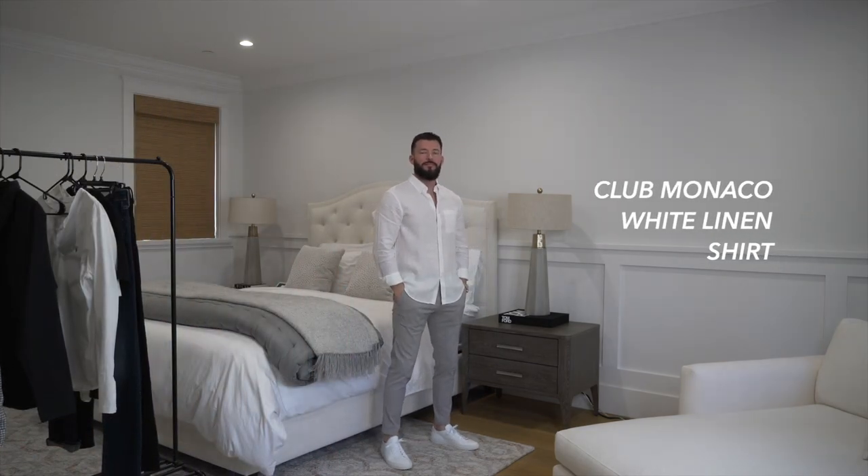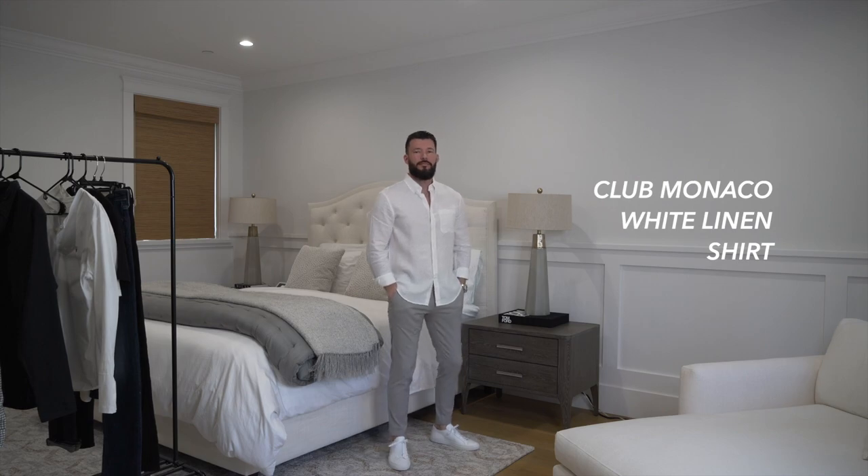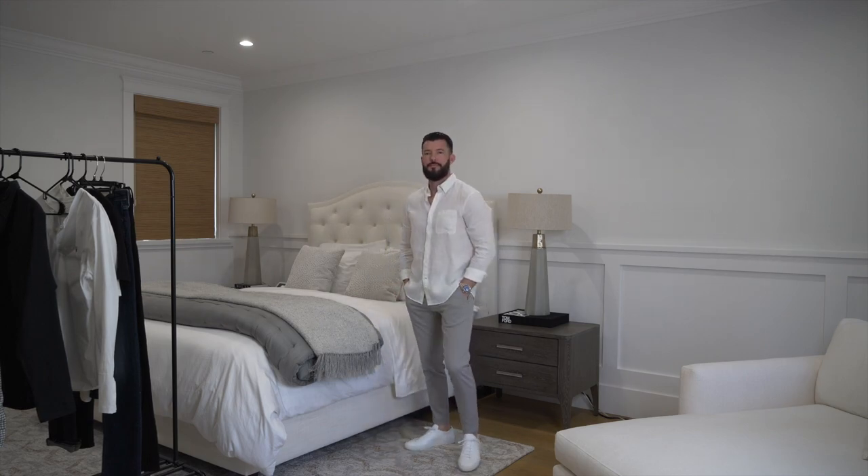Sticking with white, I've decided to throw in a white solid linen shirt from Club Monaco. I also like getting some long sleeves and rolling them up just a bit to show off whatever timepiece I'm wearing.